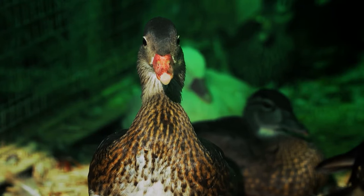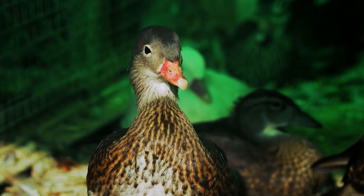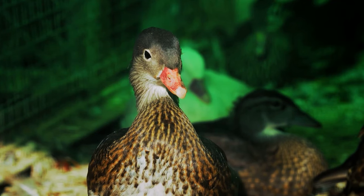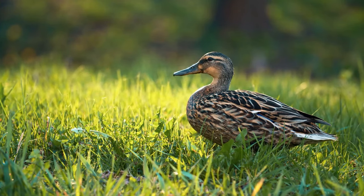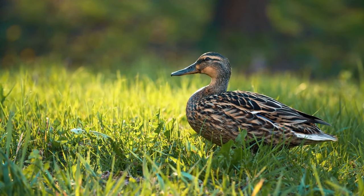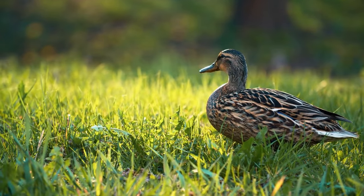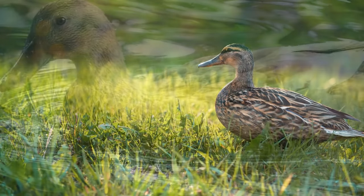So let us dive deep into the many different options you may go for as we list off the top 15 best duck breeds you could go for. In this list we will be primarily looking into the top 15 best duck breeds for eggs, so if you're looking for a good duck to roast by the end of the year this is not the right video for you. Regardless, let us start off our list with the following.